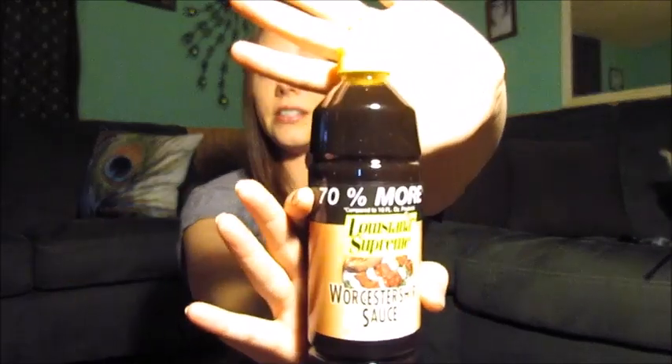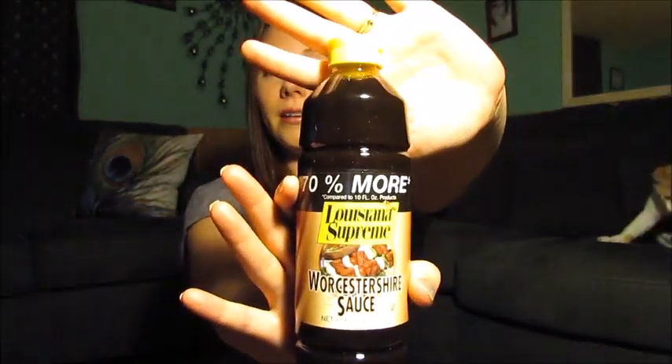Next, I got my son some nacho cheese tortilla chips — he loves these. My son also likes the Worcestershire sauce they have at Dollar Tree. It actually tastes really good, so we got that.